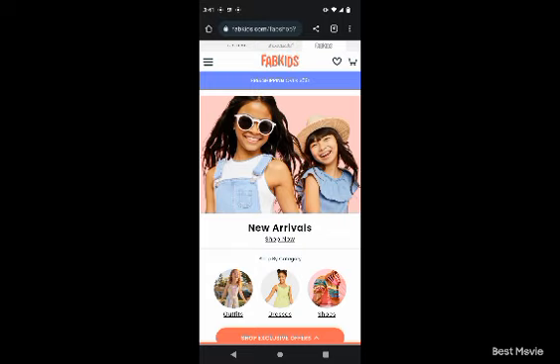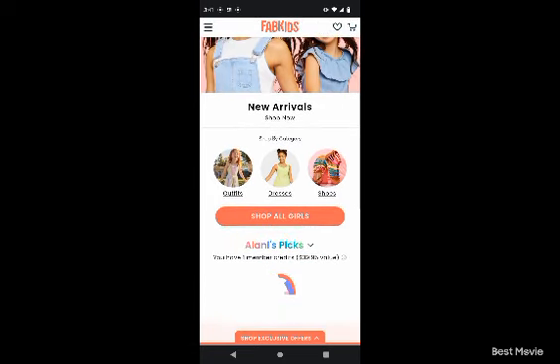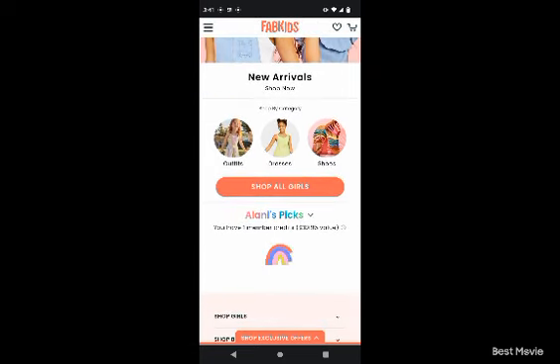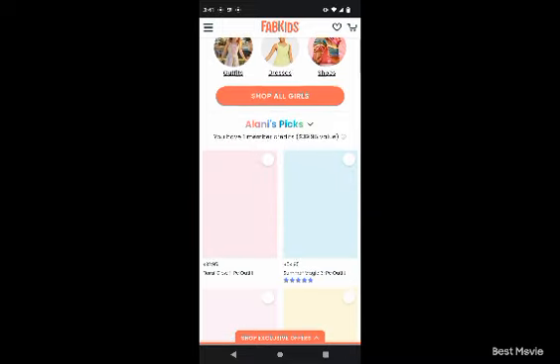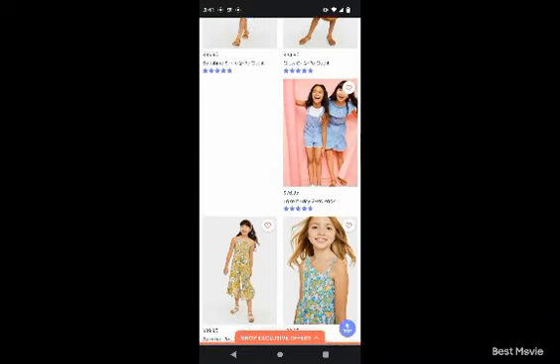Just go on the FabKids app and log in. I don't have to log in because I saved my login info. Today is April 2nd, 2023 at 3:41 AM, as you can see. I'm on the phone and you can see it says you have one member credit of $39.95.